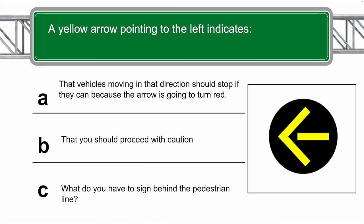A yellow arrow pointing to the left indicates which of the following? Read slowly and carefully and choose your answer. The correct answer is A — the vehicles moving in that direction should stop if they can, because the arrow is going to turn red.